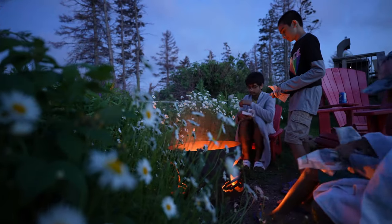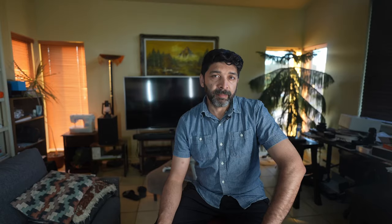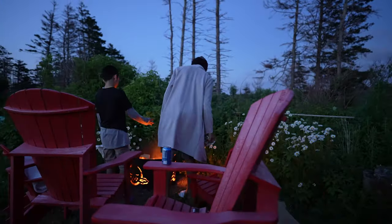Staying in one of these tents added to the experience of taking a step back in time. Shortly, I will give you a quick tour inside and outside of the authentic tent. During the day, there are plenty of opportunities to explore Cavendish campground, specifically Cavendish Road.